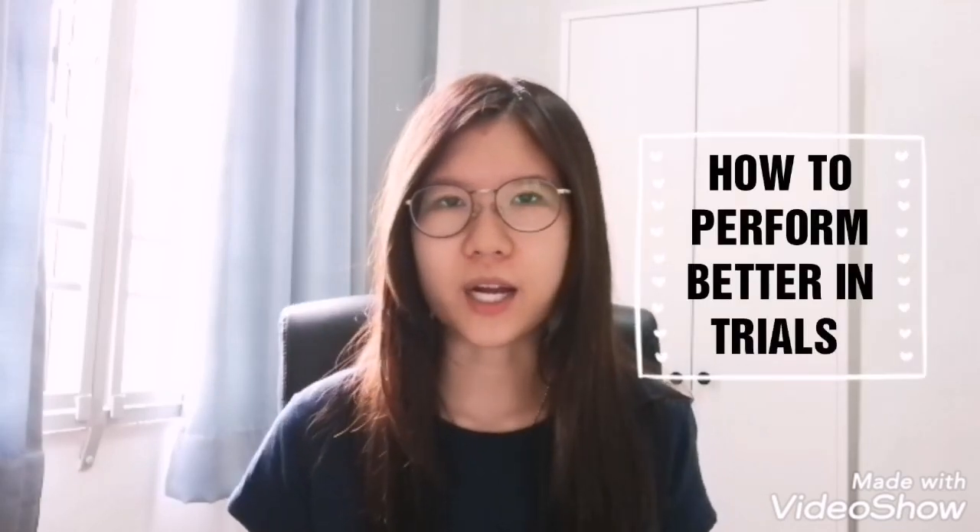Hey guys, Victoria here and welcome back to my channel. Welcome back to another video and this one is on SPM trials because I know that it's coming really soon for you guys. So today I'm going to be giving you some tips on how you can perform better in trials, and let's get into it right away.